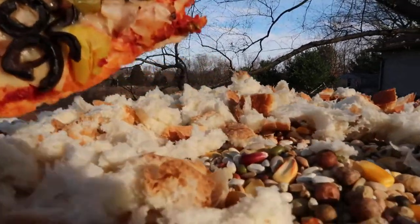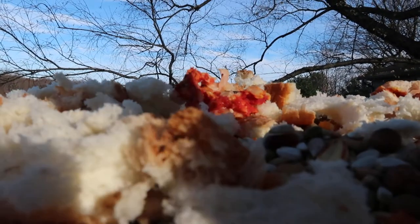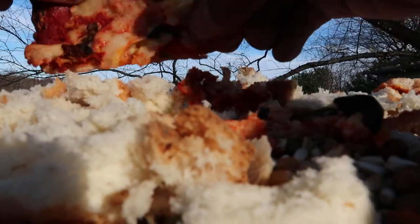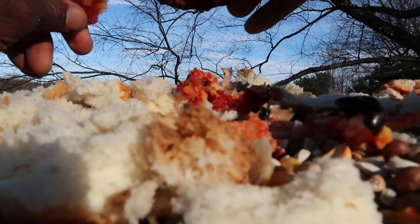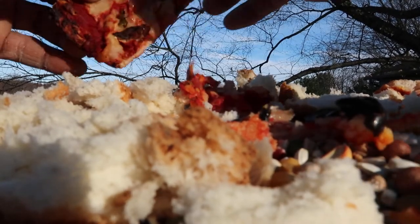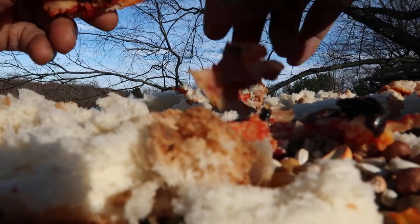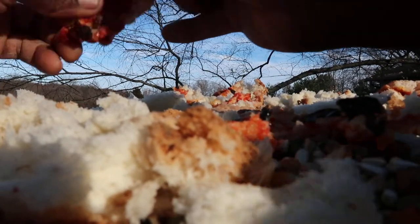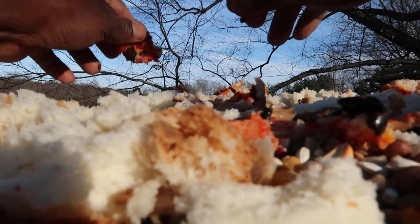Let me finish busting up this pizza. If I don't break it up, one crow would come and literally take the whole slice with him. I don't want that — I want them all to share and know there's plenty of food here. So I bust the pizza up into little pieces, and now that's done.